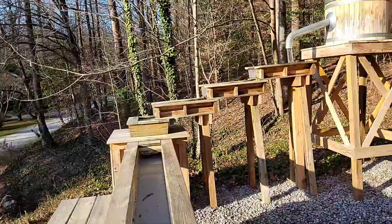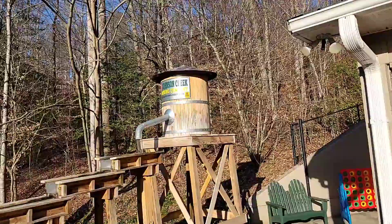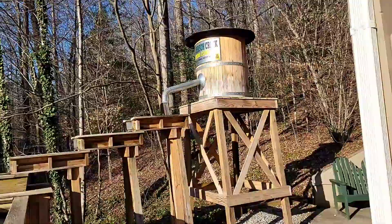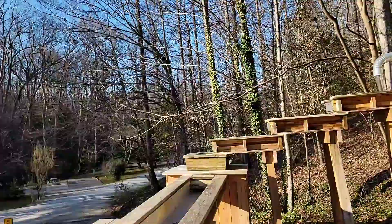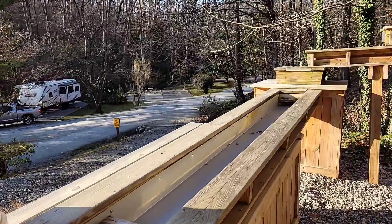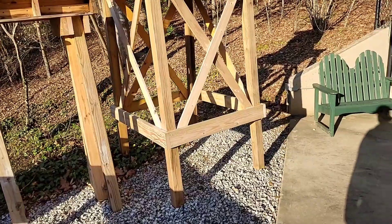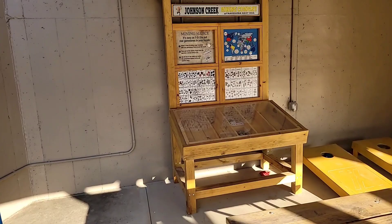The other thing we thought was really cool is they have this Johnson Creek Mining Company sluice. I didn't talk to anyone about it, but it looks like you can get a bag of soil and in the warmer part of the year they turn it on, water flows through it, and you can see what kind of gems are in the bag. I didn't ask the cost or anything, but it's a really cool idea.